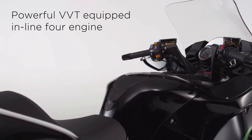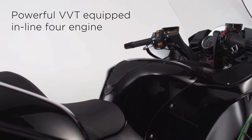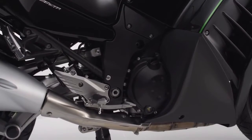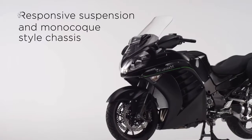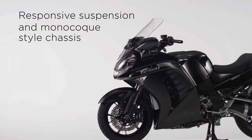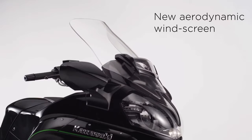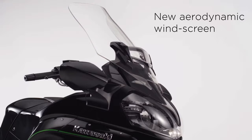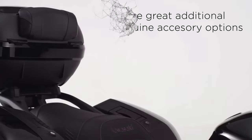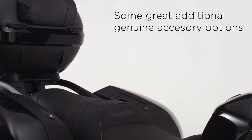Featuring a powerful VVT-equipped inline 4 engine with a superb spread of immense torque and power, allied to a responsive suspension and monocoque style chassis, with a new aerodynamically optimized windscreen, plus an ergonomically sculpted supportive seat, and some great additional genuine accessory options.